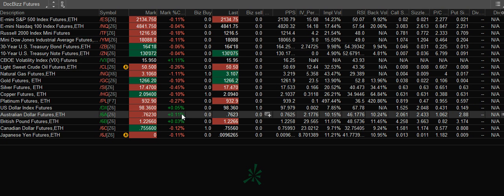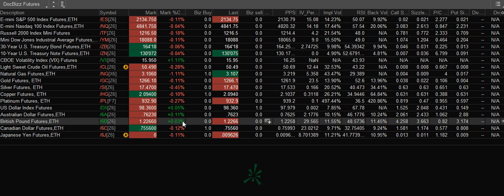The Aussie is up a tenth of a percent and the British pound is at 1.226, losing a little bit from yesterday when it was 1.23.